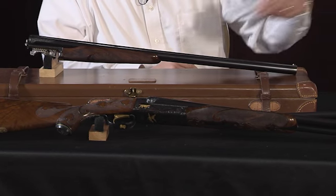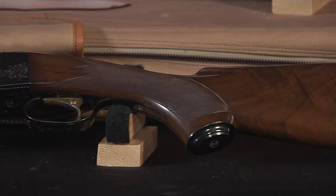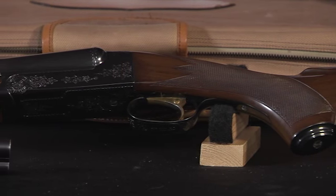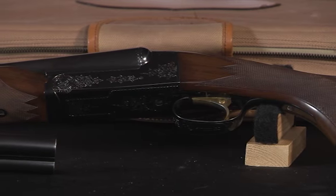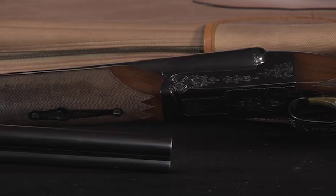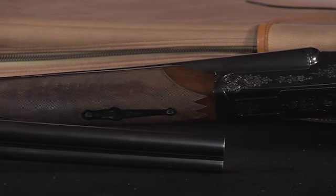With the custom gun, you're still going to get a Grade Double-A full fancy walnut stock, and that's the standard custom engraving that you would get with it. But obviously this one was special ordered with the 28 gauge barrels, and this one was special ordered with the extra barrel set.